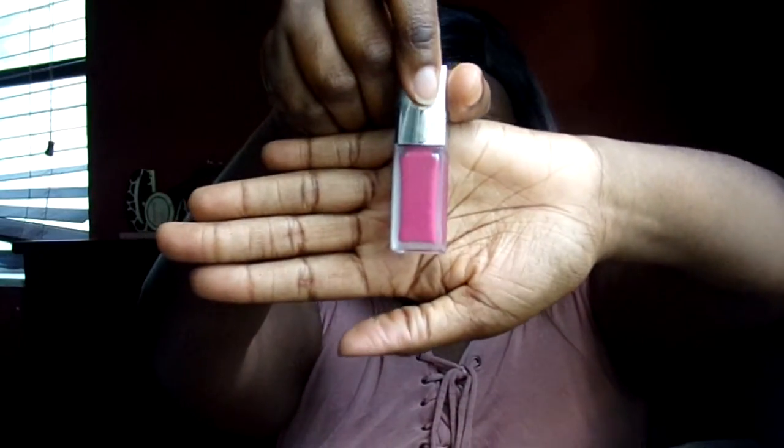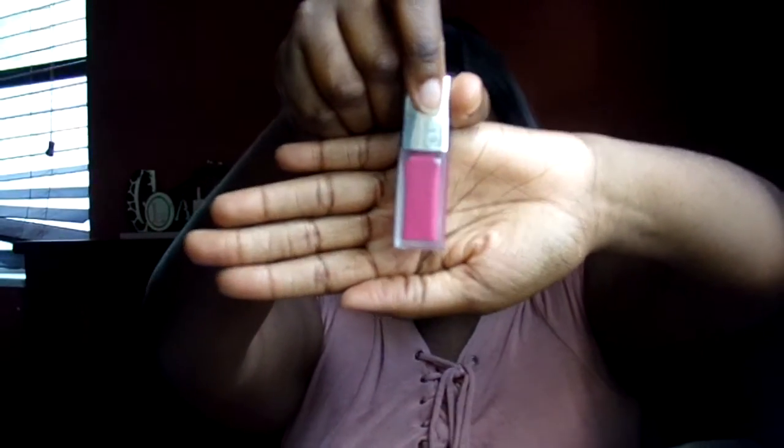I also got a lip color from Clinique — this one is called Sweetheart Pop number five. It's just a liquid matte lip color. The color in the tube is pretty true to color. I'm not gonna open it because a lot of things are going on my kit, and once you open something it starts to expire.